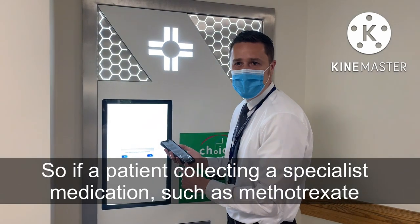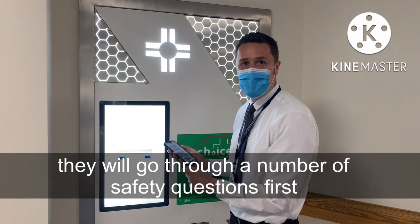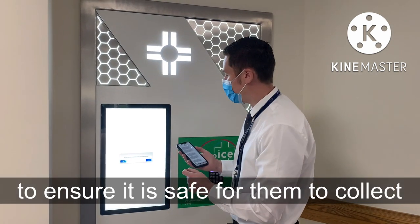If the patient is collecting a specialist medication such as methotrexate, we will go through a number of safety questions first to ensure that it is safe for them to collect.